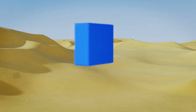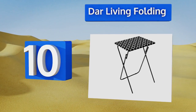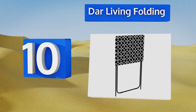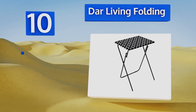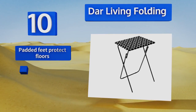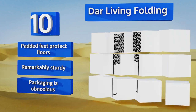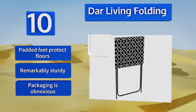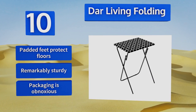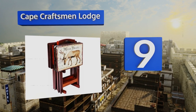Starting off our list at number 10, consisting of a pair of lightweight trays with shiny polished legs and wipe-clean laminate surfaces in vibrant patterns, the Darliving Folding will look great in almost any setting and has an ultra-slim profile when folded, making them compact enough to store anywhere. Padded feet protect your floors and they're remarkably sturdy. However, the packaging is obnoxious.